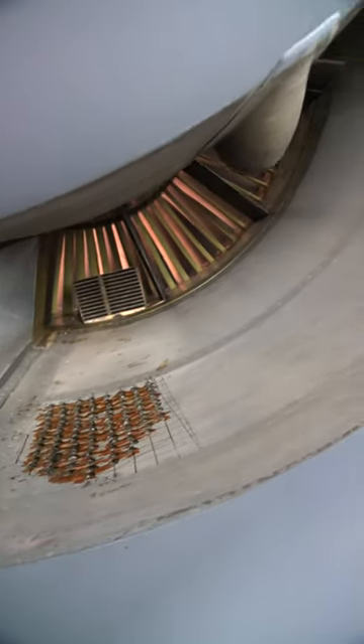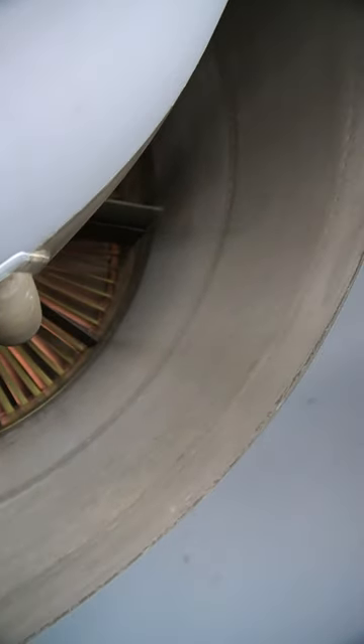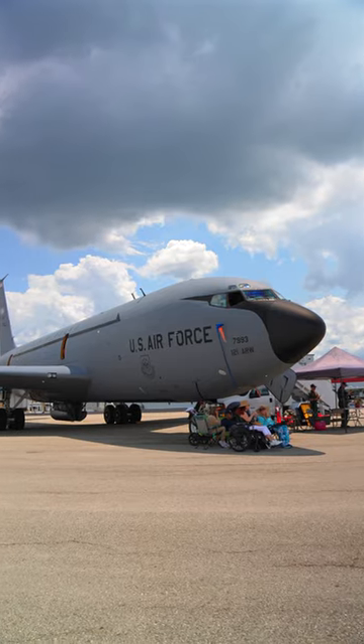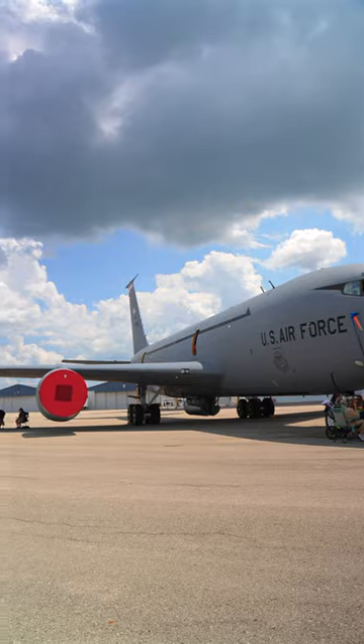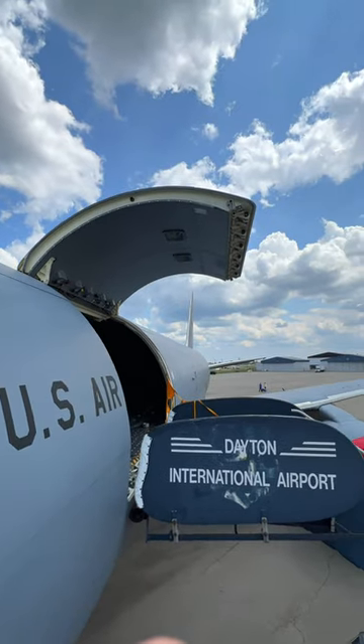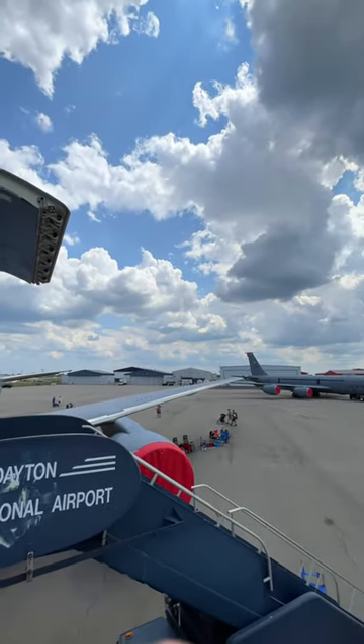If you look in the CFM-56 on the KC-135, you'll notice these blocker doors are missing. This is because the Air Force decided thrust reversers weren't necessary on aircraft that would commonly be operating on very long runways. In fact, the newer KC-46 Pegasus doesn't have thrust reversers either.